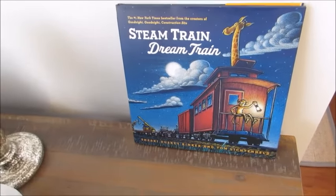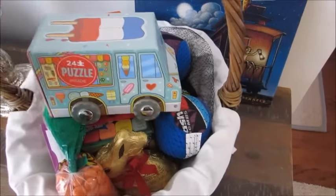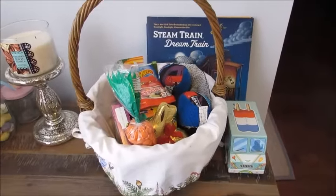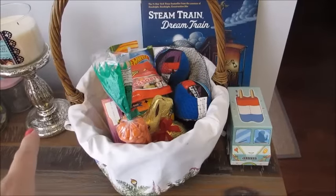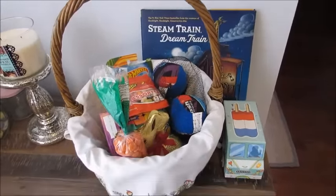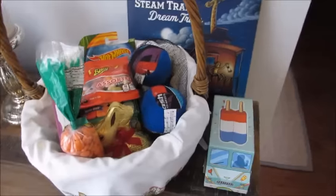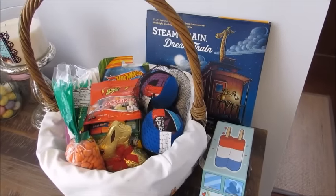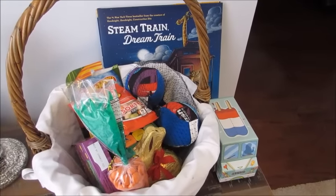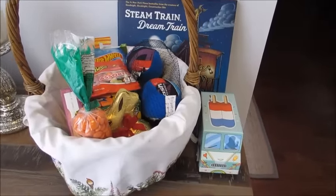Easter morning I'll just prop the book up on the kitchen table and put his Easter basket out. I'll probably take the little truck out and set it up too. He hasn't seen any of this yet — he knows what the basket looks like since we use the same one every year, but he hasn't seen any of the goodies. I'm going to get it hidden until Easter, but I wanted to share what we got and hopefully give you some ideas for your own kids. Easter is one of my favorite holidays — have a great day and I'll see you guys very soon!